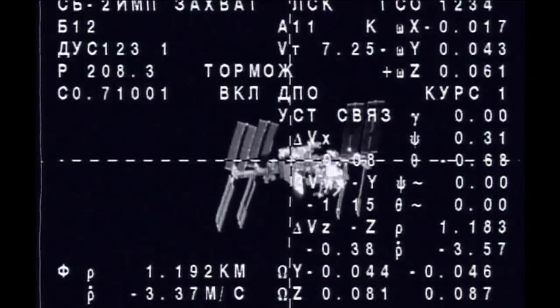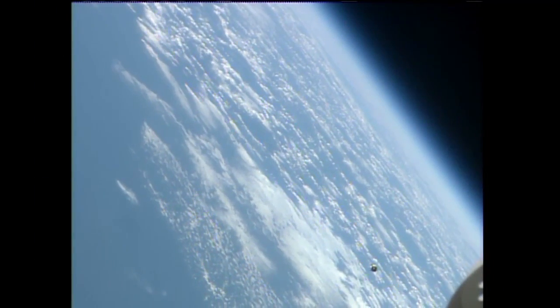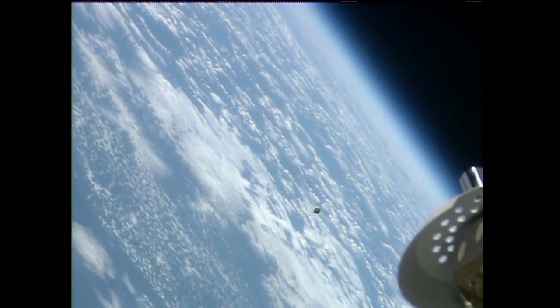Continuing to refine the approach to the orbiting outpost. In the lower left-hand corner of the screen on this downlink view from the external cameras, you can see the Soyuz as it continues to match orbits with the International Space Station.